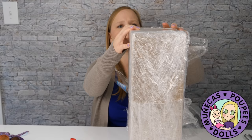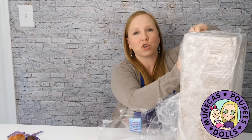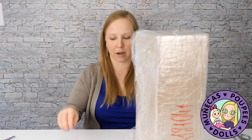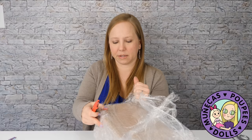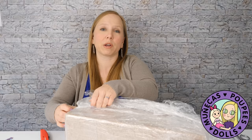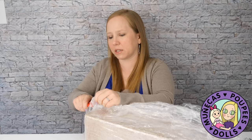People always want to know the price. She was $900, and to have her painted by the sisters was an extra $500. Then my bank charges $45 for a wire fee because you have to pay by wire to order your doll. So that's $500 for the paint, $900 for the doll, $45 for the wire, $100 for the shipping, and the eyes were $40 because you get those separately. Eyelashes were maybe $10.